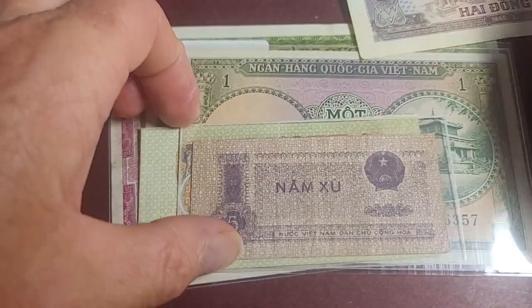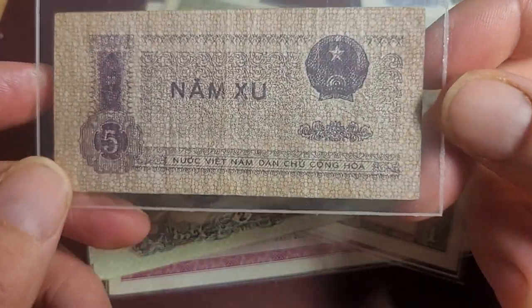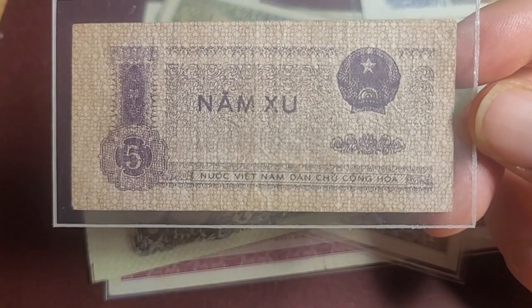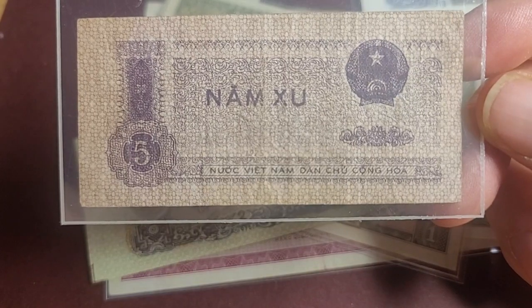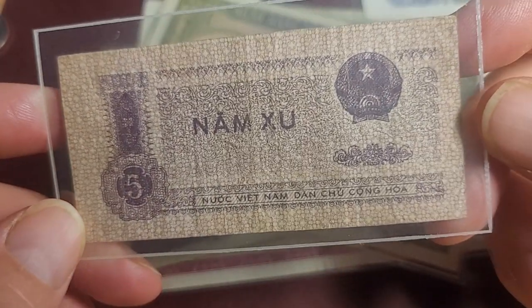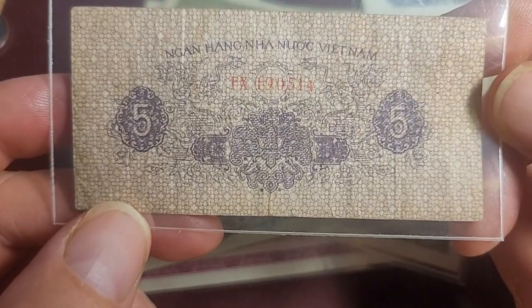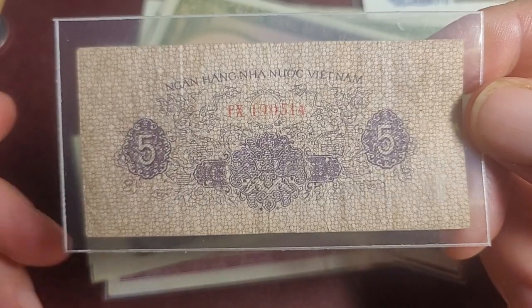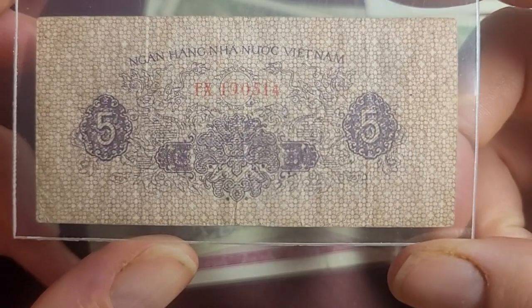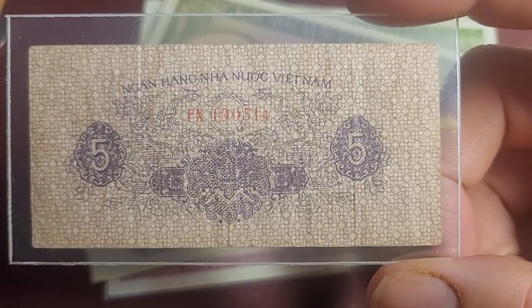Now we go back in time to two banknotes from North Vietnam - I do quite like these and these are the later issues. We have a nam xu - five xu - that's the actual denomination. This is probably equivalent to five cents in Australia or the United States. You need 20 of these to equal one dong. This banknote was issued in 1975, so it wasn't really in circulation during the Vietnam War, which ended on the 30th of April 1975 when the NVA - North Vietnamese Army - and what was left of the Viet Cong took Saigon, which is now Ho Chi Minh City.